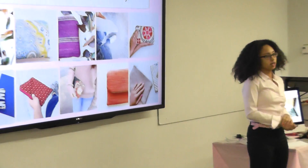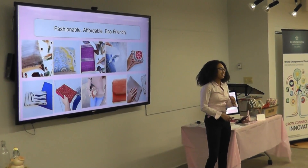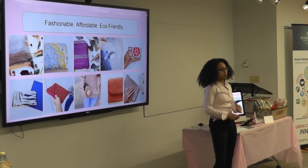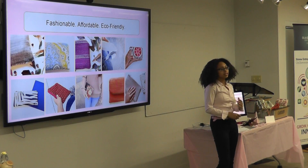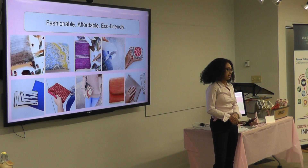Fashionable, affordable, eco-friendly — that's our motto. That's who we are. Each of our purses is made from recycled upholstery fabric, adding to its durability and stain resistance, while the inside of each purse is made with recycled denim.